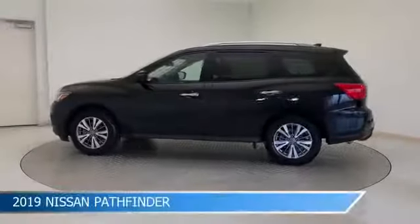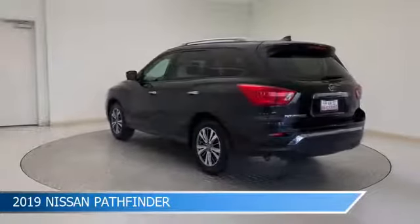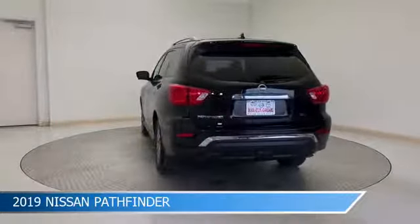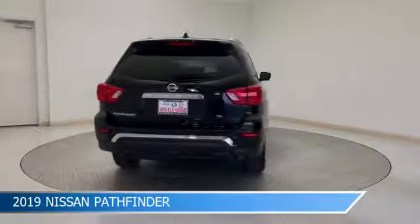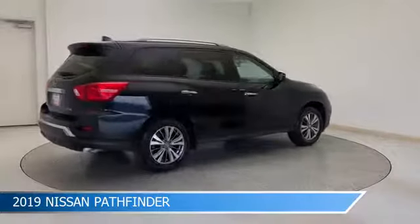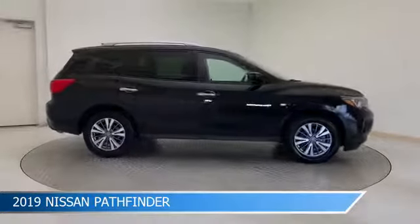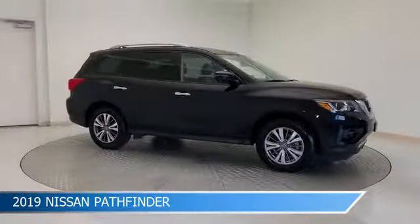Take a look at this 2019 Nissan Pathfinder, equipped with a CVT X-tronic transmission in magnetic black pearl. This car comes with some great features including adaptive cruise control, dual climate control, anti-lock brakes, audio controls on the steering wheel, and more. Come in and check it out today.